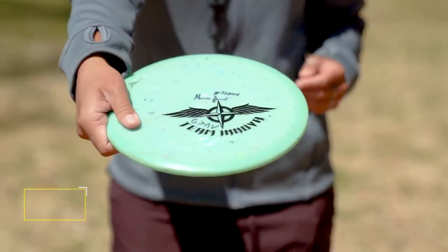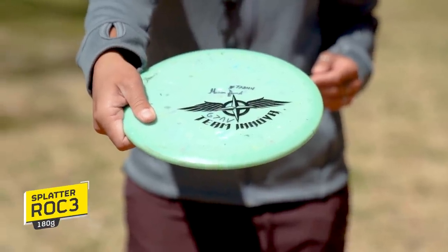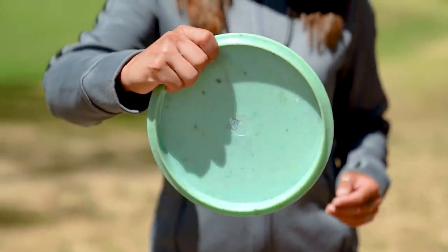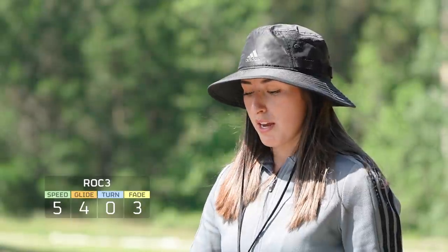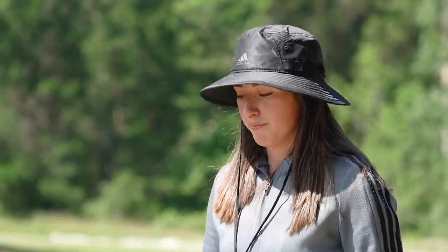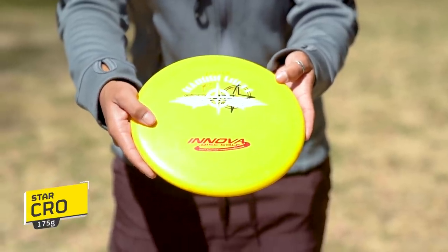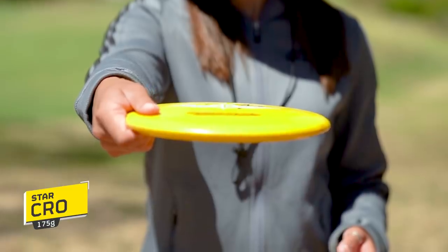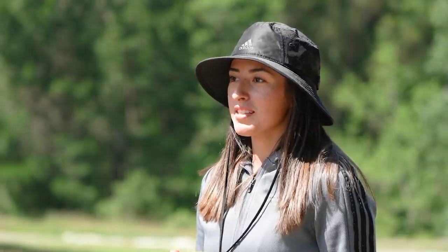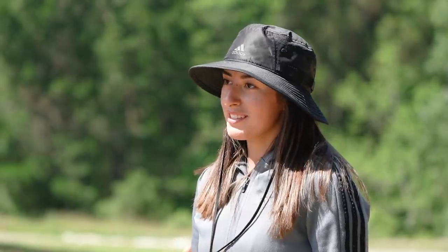My Rock 3 is more my straighter to stable mid-range. I don't really throw it on wooded shots — that's when I throw the Coyote more — but I love to throw power into this one and know it's not going to fade right. Moving on to a Star Crow, which is more stable than the Rock 3. When I played the DDO this year, we had some gnarly winds, so I pulled this out and I knew I could trust it. Got me some good fairway hits.